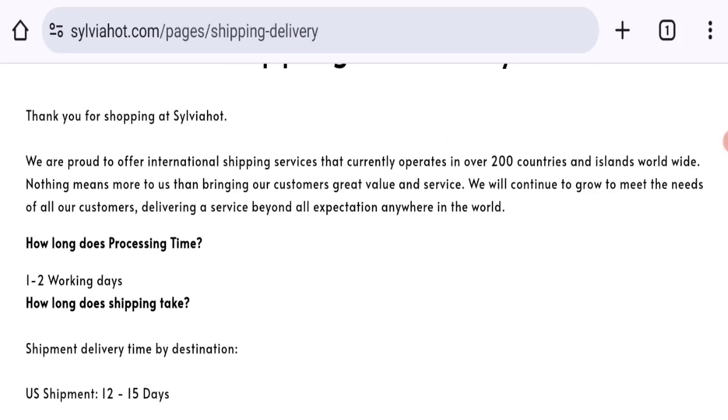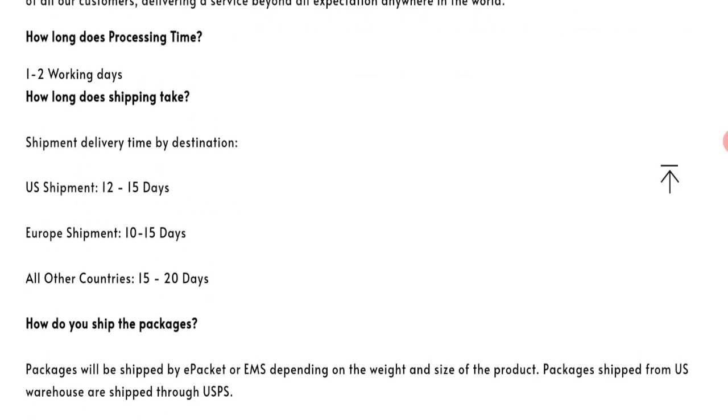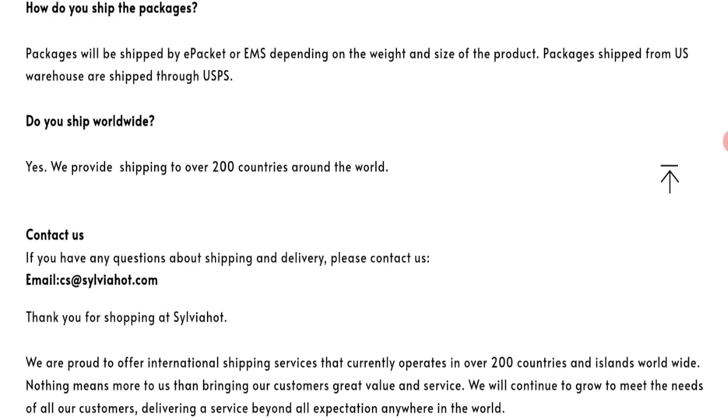Now talking about shipping information — click here to the shipping and delivery section. As you can see, they mention order processing time of one to two business days, and order shipping time takes around 12 to 15 business days. Europe delivery time takes around 10 to 15 business days, and all other countries delivery takes around 15 to 20 business days.